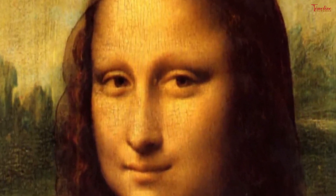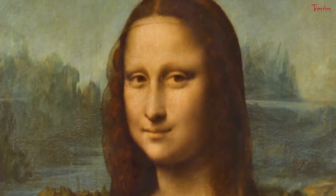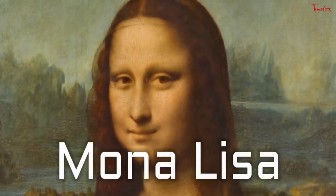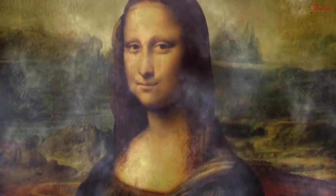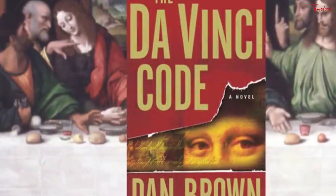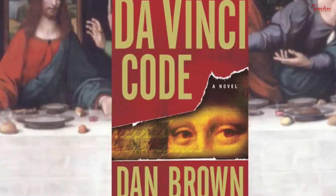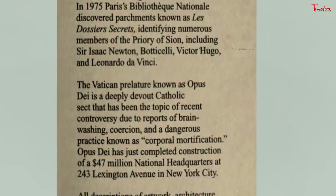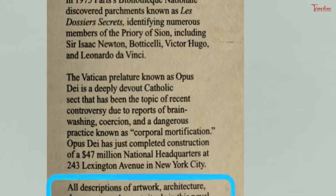The enigmatic woman is portrayed seated in what appears to be an open loggia with dark pillar bases on either side. Behind her, a vast landscape recedes to icy mountains. Winding paths and a distant bridge give only the slightest indications of human presence. The sensuous curves of the woman's hair and clothing, created through sfumato, are echoed in the undulating imaginary valleys and rivers behind her. The blurred outlines, graceful figure, dramatic contrasts of light and dark, and overall feeling of calm are characteristic of da Vinci's style. It is arguable whether Mona Lisa should be considered as a traditional portrait, for it represents an ideal rather than a real woman.